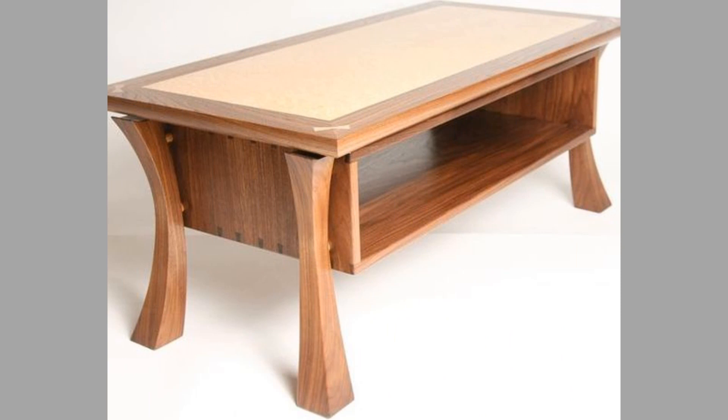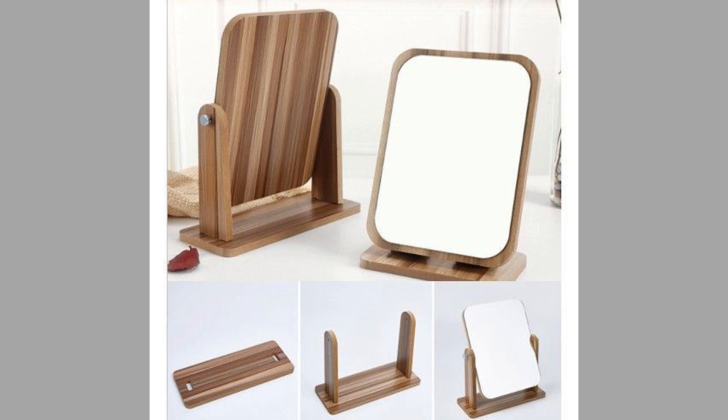Wood is available in a vast array of colors, tones and types to achieve the style you want in the best manner. And when it comes to choices, you will undoubtedly be overwhelmed by the options at your display.